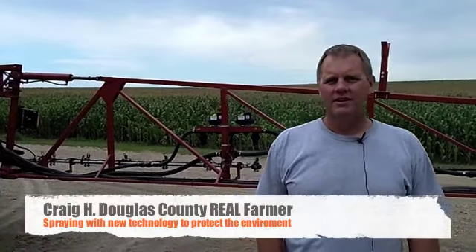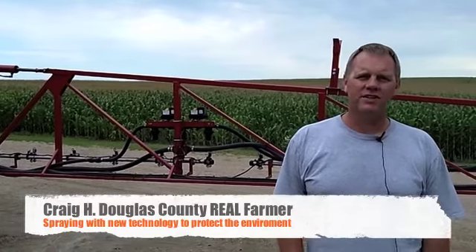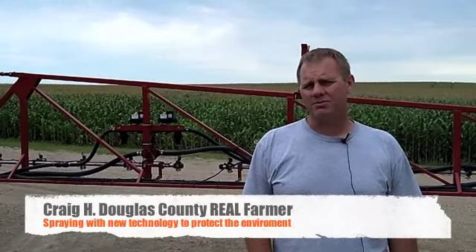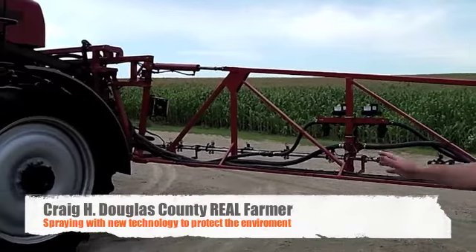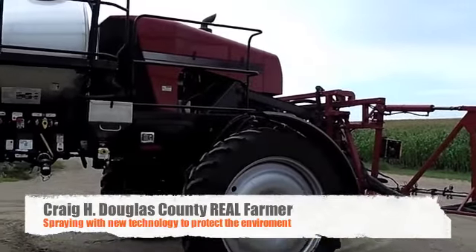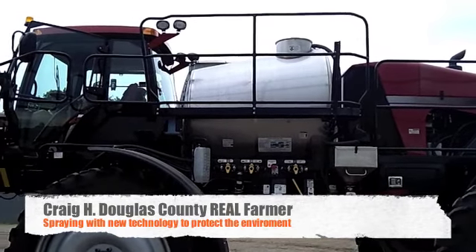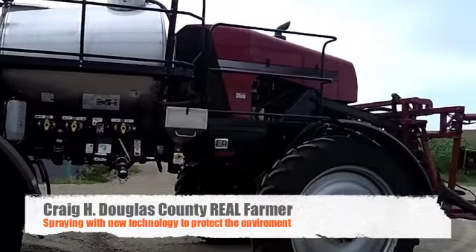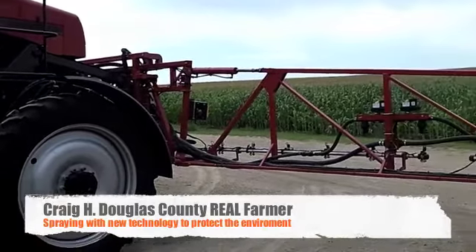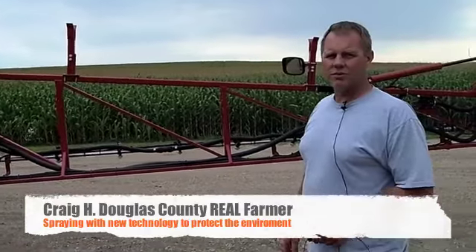I'm a real farmer from Douglas County. Today I'm going to share a little bit about our sprayer that we use to control weeds and insects in our crops. First off, we carry our product in that large stainless steel tank, and that's where we mix up our herbicides or insecticides, carry it across the field. Behind the sprayer is the boom, and there are a couple of features new to the equipment that is manufactured today.